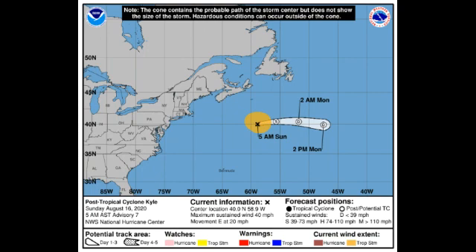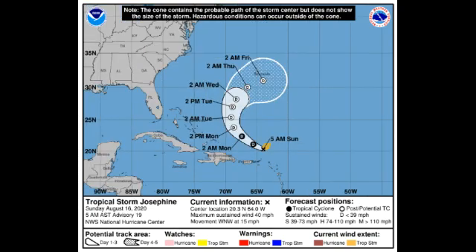Kyle beat the record set by Katrina back in 2005 for the earliest K-name storm. In fact, every storm so far this season has broken the record of the previous holder. Now with Josephine, it remains a tropical storm but is expected to become a tropical depression very soon.